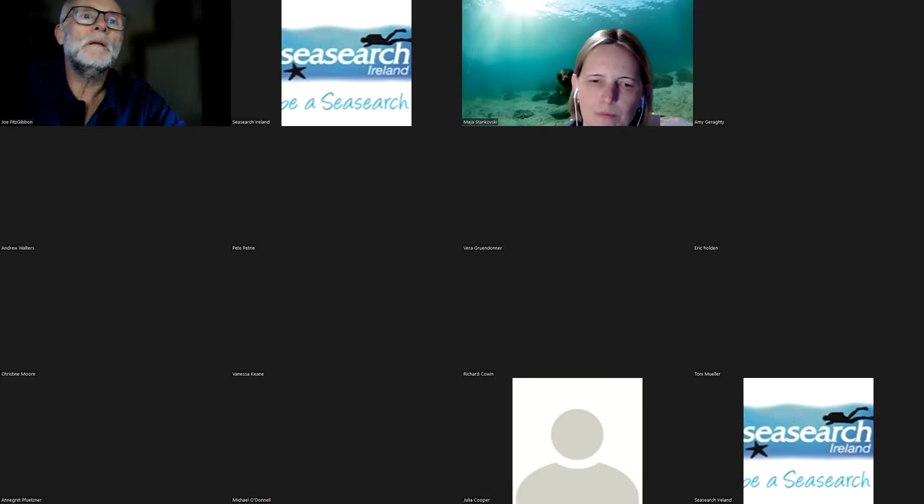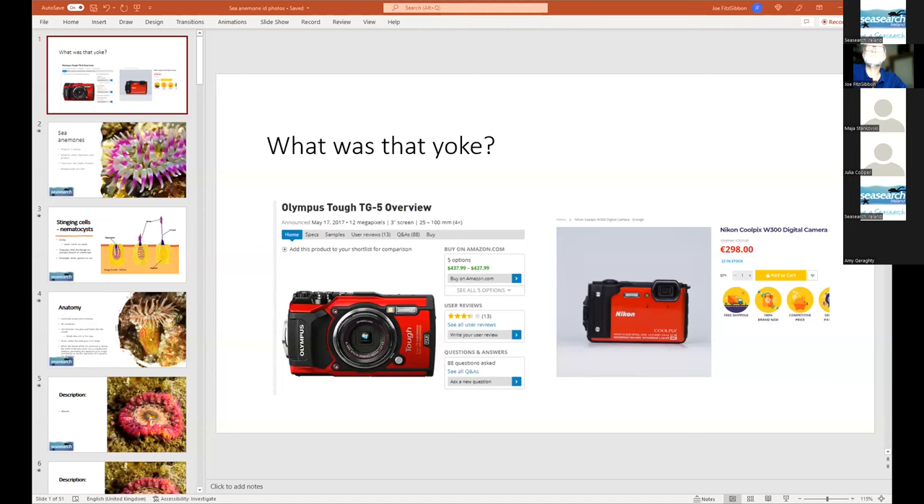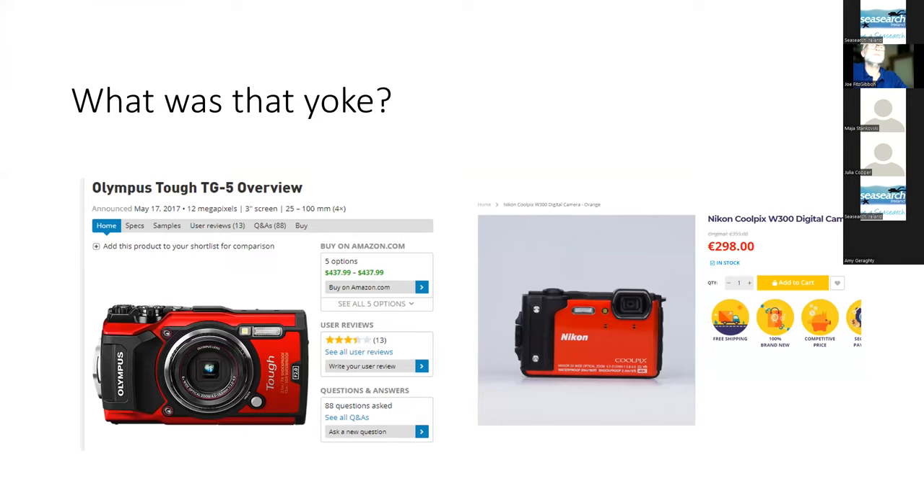Joe is introduced to talk about anemones. After a brief setup pause, he states: I'm going to talk about anemones and photographs for ID purposes.